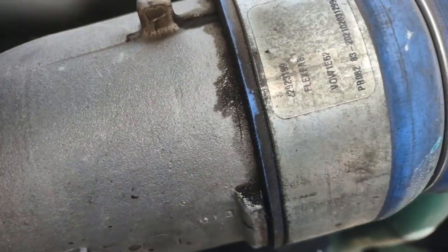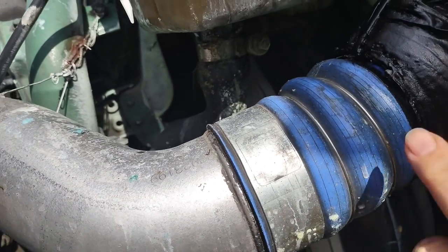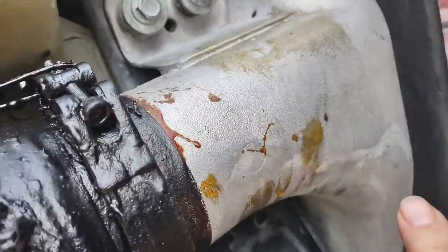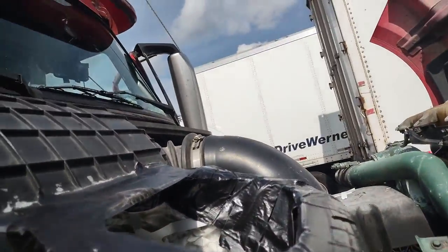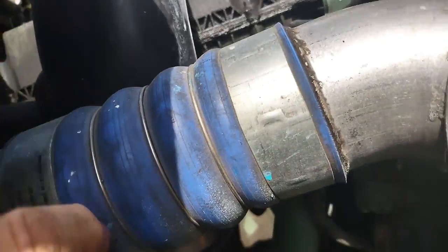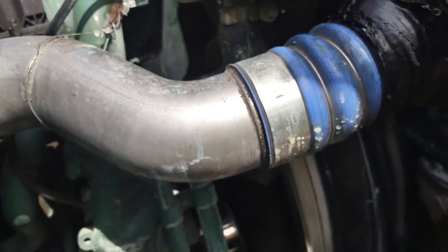This air intake goes to the engine — big pipes. This whole system is the air intake. Air comes from outside, goes through this whole pipe to the turbo, then goes to the engine.